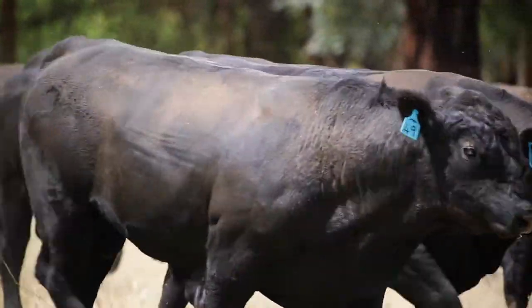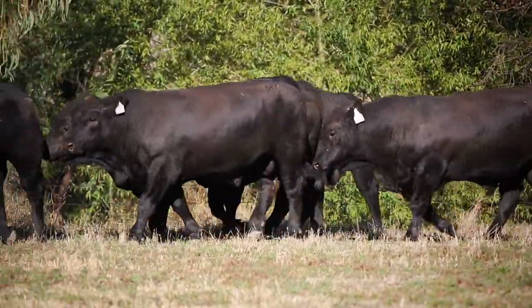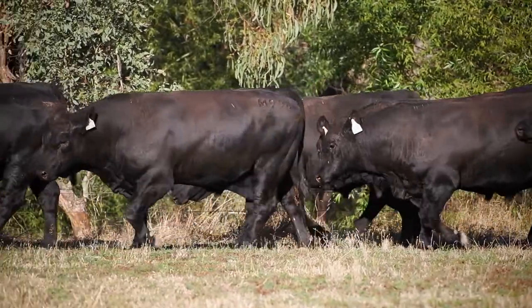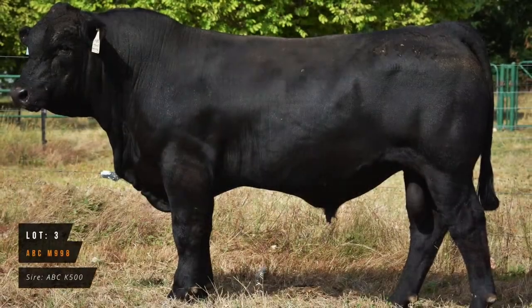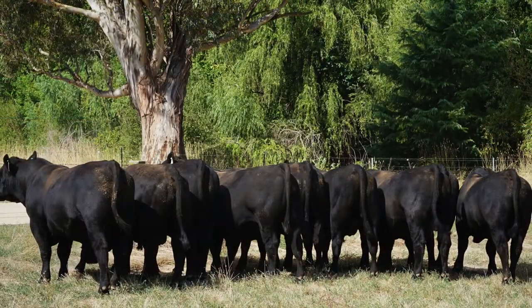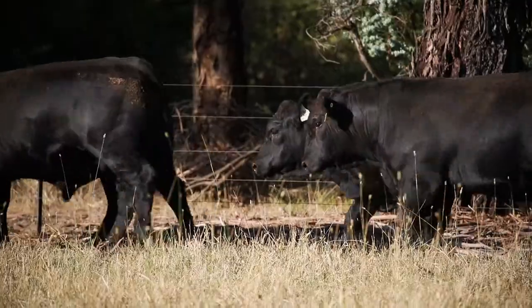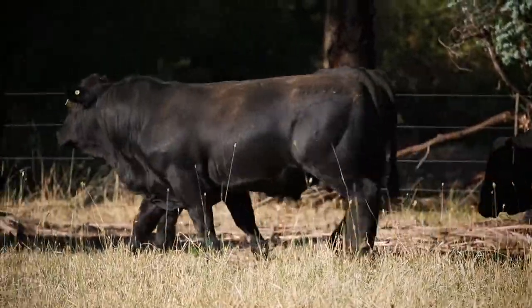Tell me about some of the sire lines this year. We've got the first drop of K500 calves coming through — a homebred sire going back to Thomas grade up. He's performed really well for us. They look apart: they're square with great feet.